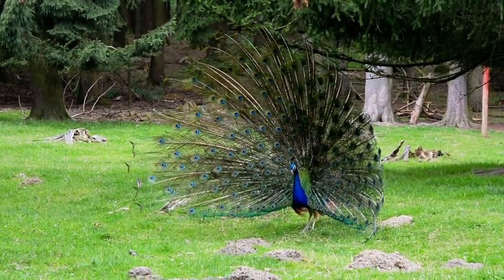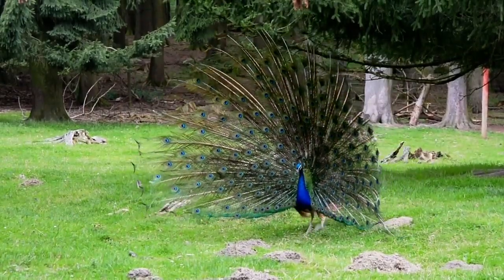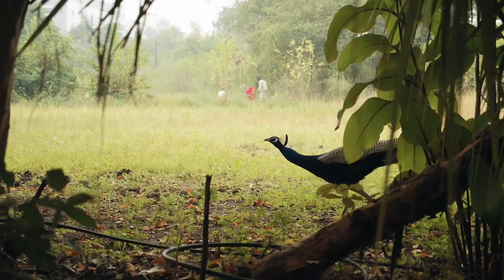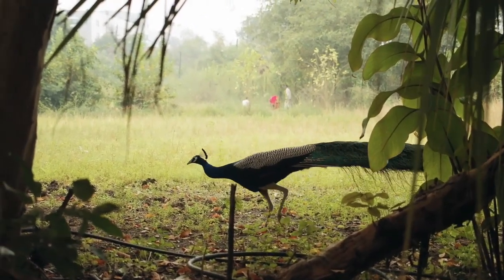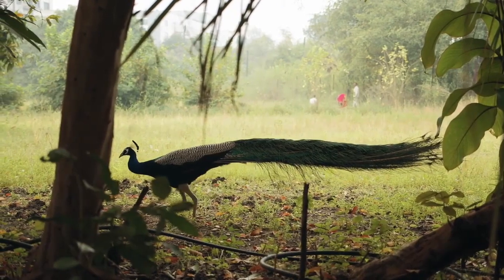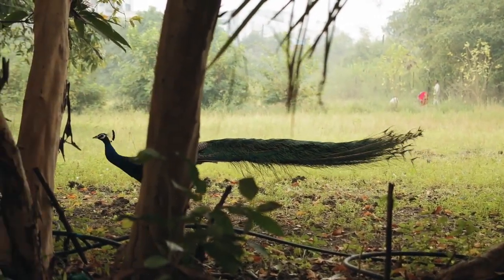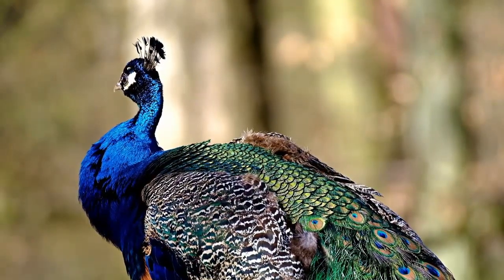The best time of year to observe peafowl is in the summer, because it is breeding season and they are likely to be more active. These birds show the most activity in the morning and around dusk. They like to live in forest areas as well. These birds can also be seen in zoos around the world — generally most captive peafowls in zoos are Indian peacocks. There are also a large number of people who own peacocks as pets or have them on their farm.